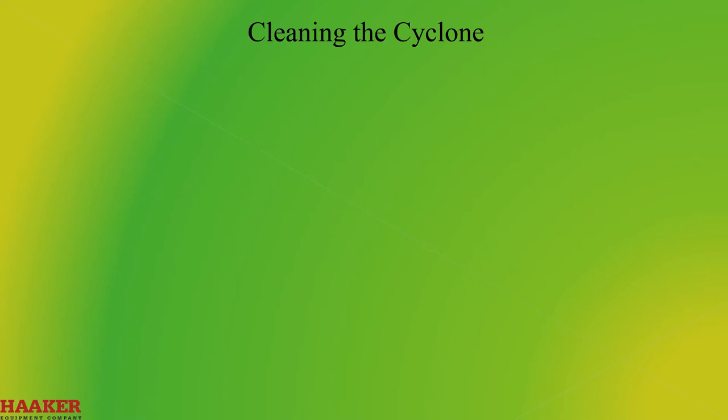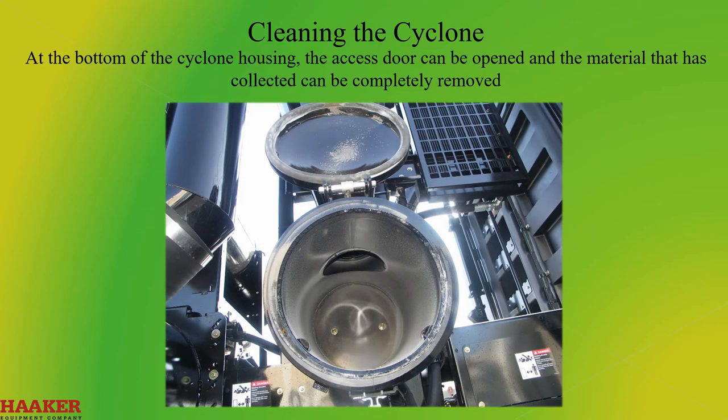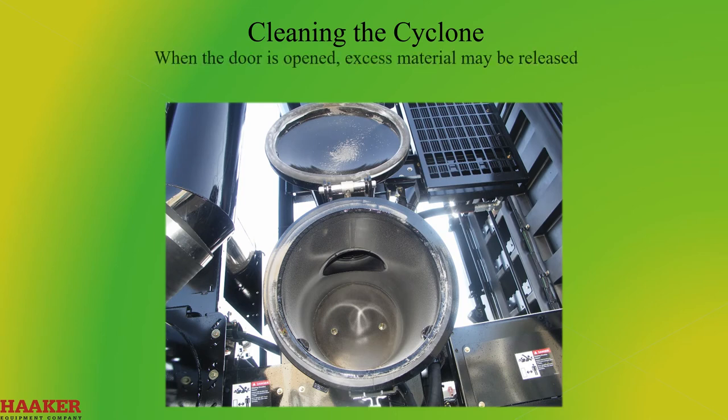Cleaning the Cyclone. Access to the interior of the cyclone for cleaning purposes can be gained through the top and the bottom. From the top of the cyclone, material and debris can be washed down to the bottom clean-out. At the bottom of the cyclone housing, the access door can be opened and the material that has collected can be completely removed. After each operation, clean and wipe down the door gasket and the mating surface. When swinging the bottom access door open, it's advisable to stand off to the side, as excessive material may be released when the door is open.